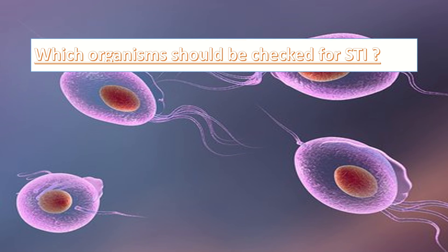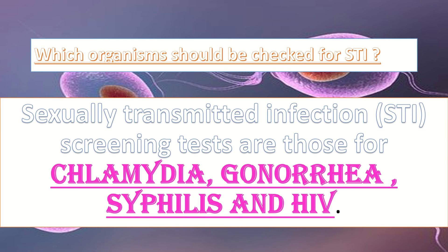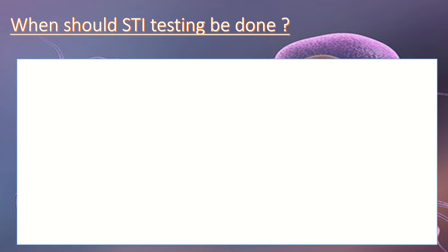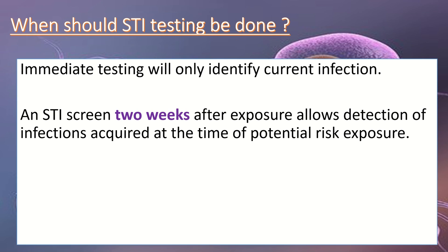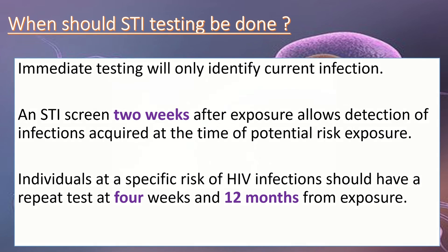For STI screening, organisms tested for include chlamydia, gonorrhea, syphilis, and HIV. Immediate testing will only identify current infection. An STI screen done 2 weeks after exposure allows detection of infection acquired at the time of potential risk. Individuals at specific risk of HIV infection should have a repeat test at 4 weeks and 12 months from the exposure.